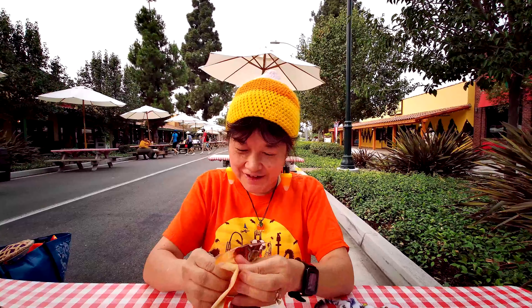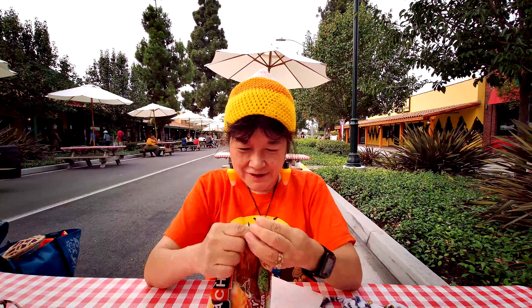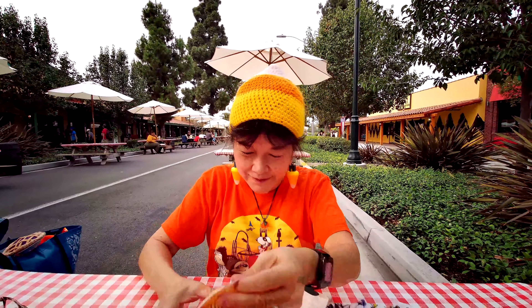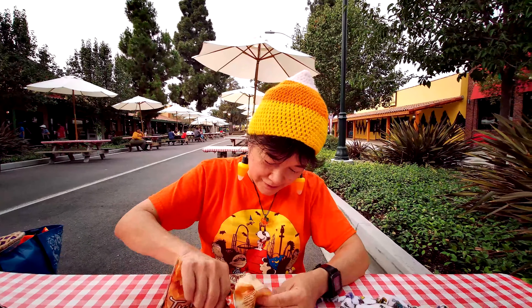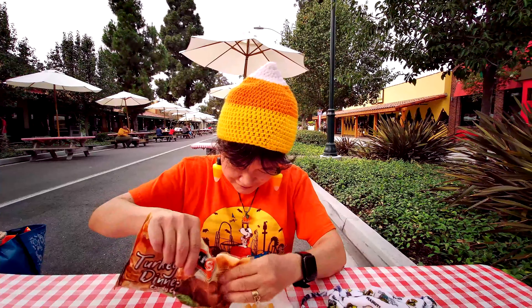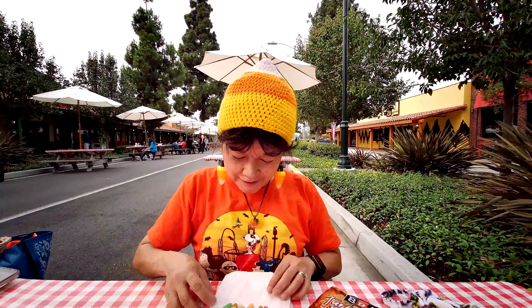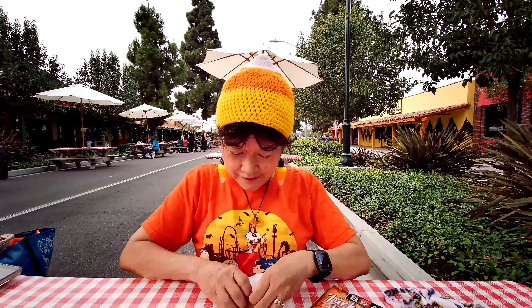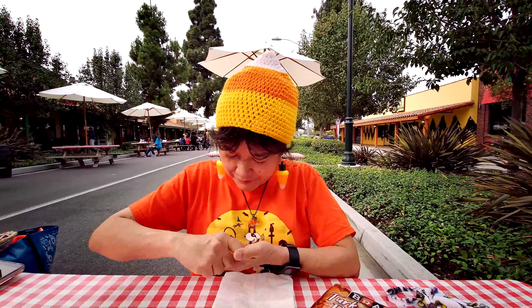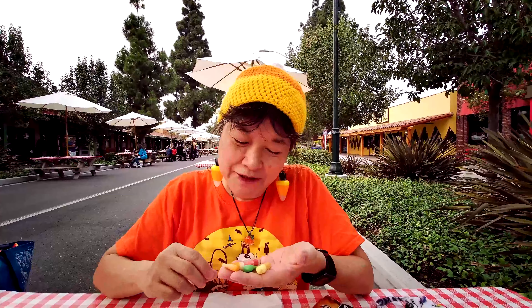So let me open this and see what they look like. I found all of these colors — so these are the colors. Let me just try this.